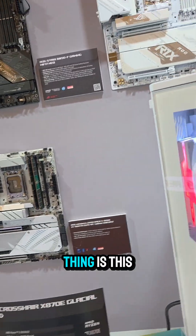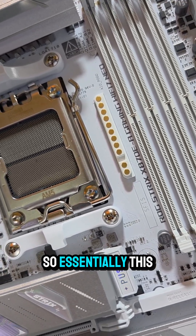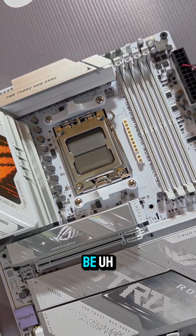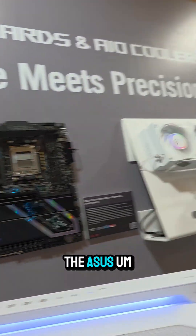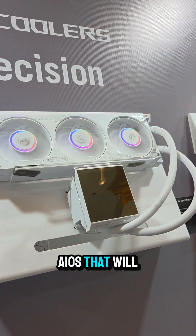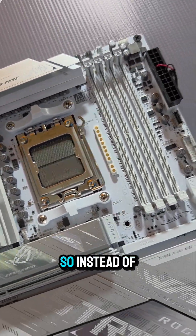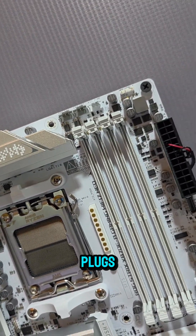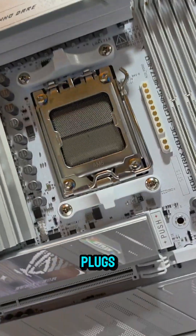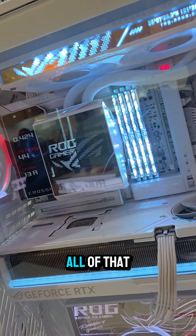And the other thing is this little connector right here. Have you ever seen a connector like that? Essentially, this connector is going to be a new standard proprietary to ASUS AIOs that will handle all the PWM functions through that single connector. So instead of plugging into CPU and radiator plugs and all these other header plugs, it just plugs in and works. When you strap your AIO into place, it's going to transfer all of that data.